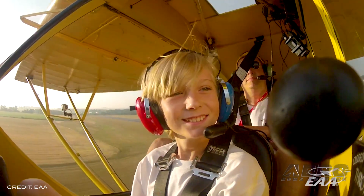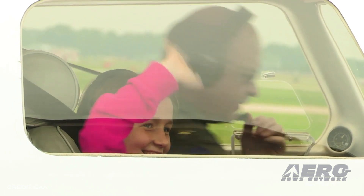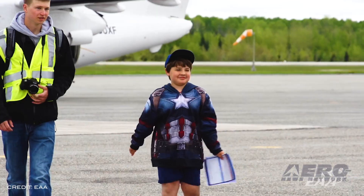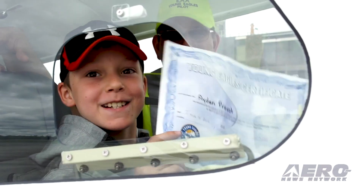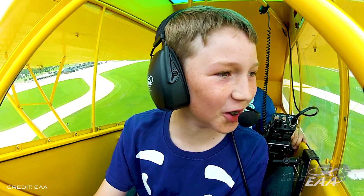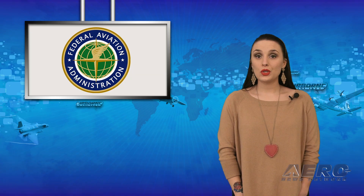Young Eagles began in response to a survey of EAA members who overwhelmingly stated getting young people involved in aviation was the most important issue to ensure the future of recreational flight. EAA CEO and chairman Jack Pelton stated: 'As we reach each of these milestones, it's a further credit to the dedication of the EAA member pilots and volunteers who have committed their time and aircraft to bringing young people into aviation. To every pilot and ground volunteer who has been a part of Young Eagles, the aviation community thanks you.'